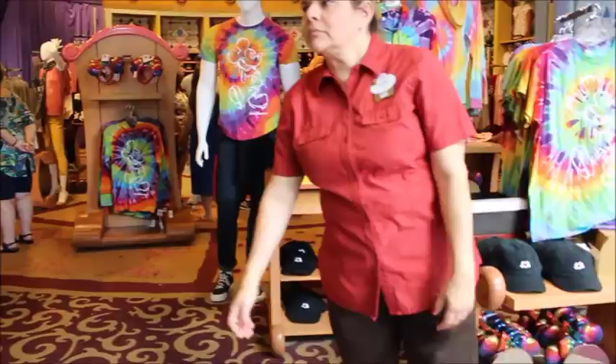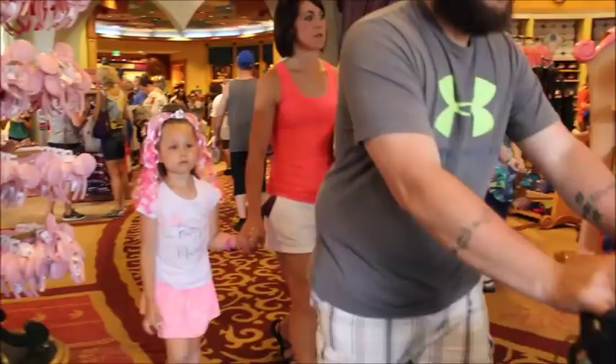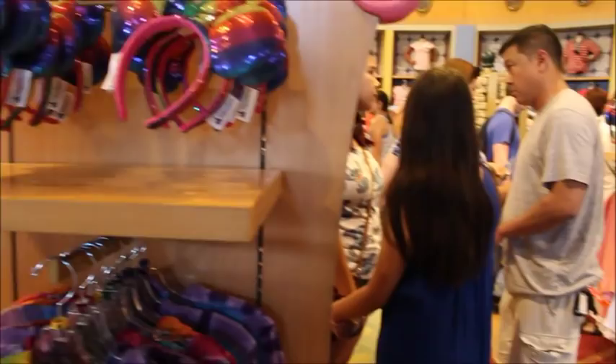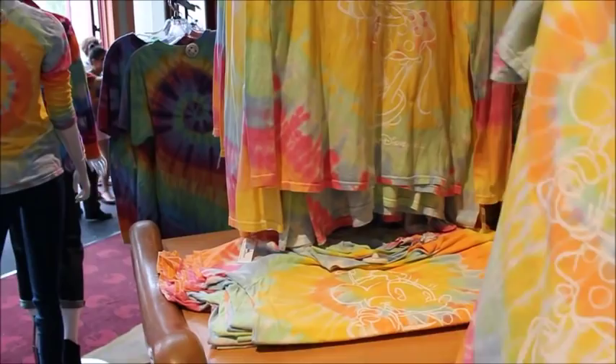We've seen the Americana stuff. These are neat — rainbow ears at $24.99. Those are kind of the hot commodity right now. I would definitely get the short sleeve t-shirt — that's cute. That's really fun and summery.